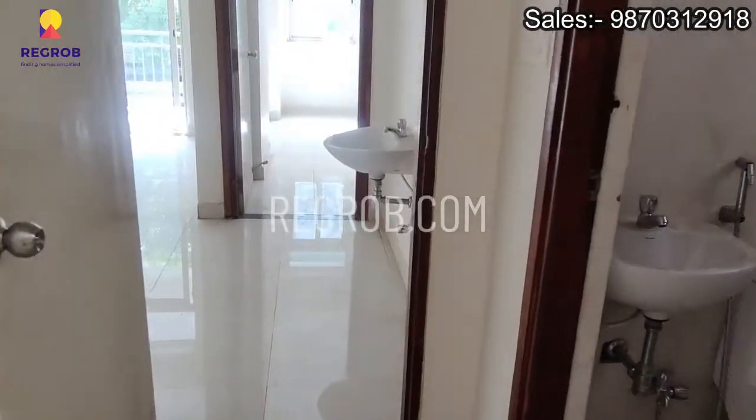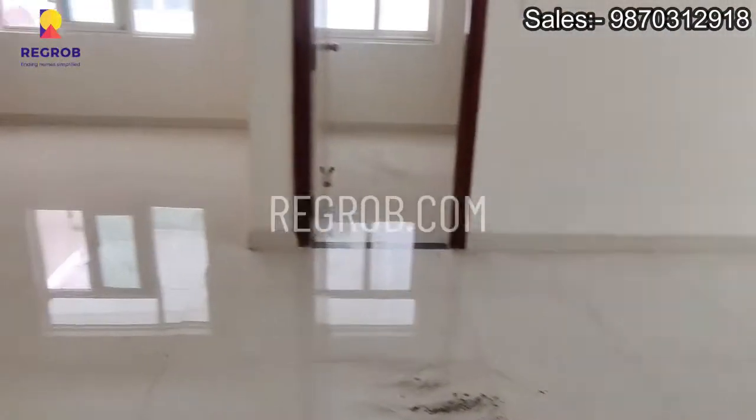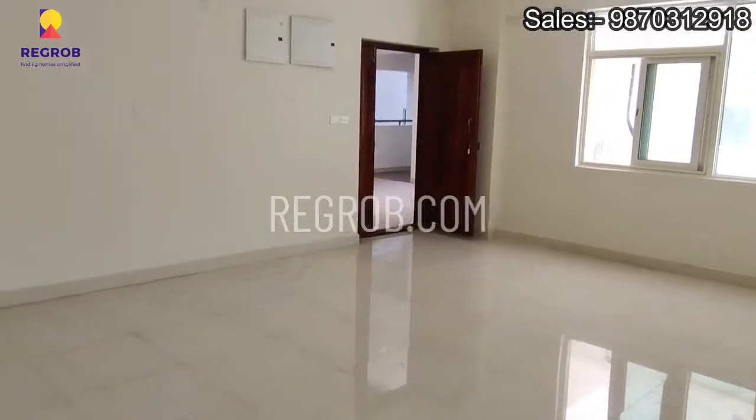So guys, here we have shown you a 3 BHK north-facing flat. I hope you all liked this video — thank you for watching.